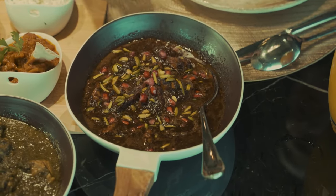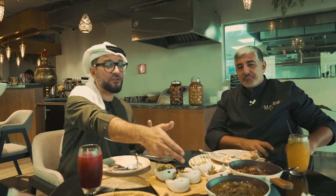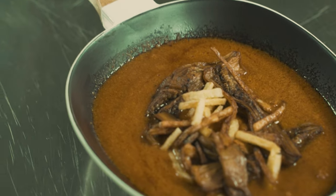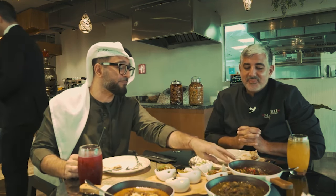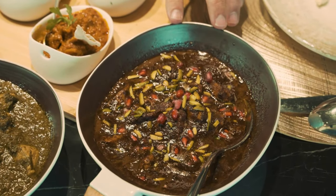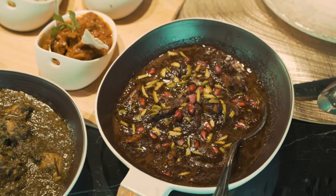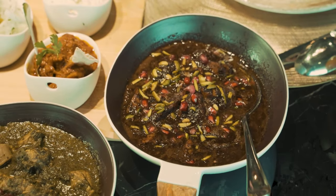I'd like to get that fesenjun because you cannot get this everywhere. You can get the other dishes in pretty much all Persian restaurants, but I challenge you to find this in many restaurants. I've eaten this homemade — it's amazing. It has walnuts, crushed walnuts, pomegranate molasses, chicken, pomegranate seeds, and beautiful pistachio bits on top.